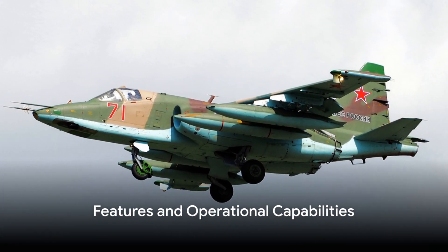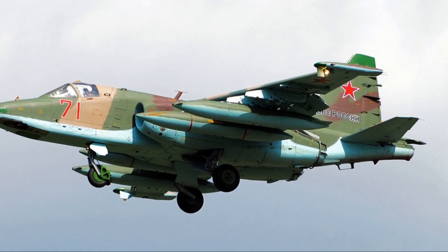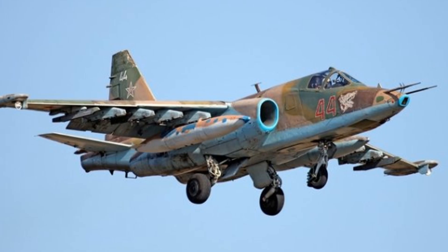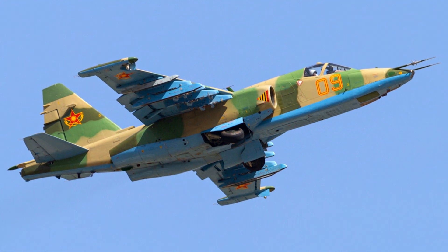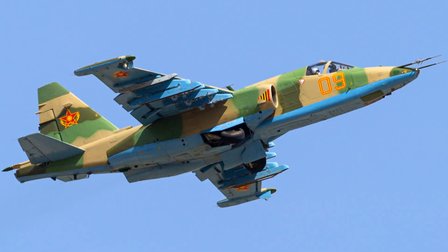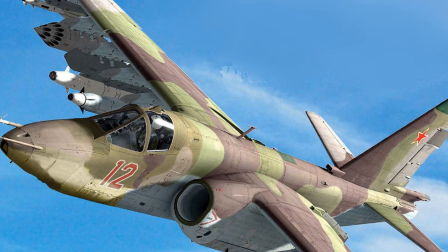But what is it that sets the Sukhoi Su-25 apart from other aircraft? Well, let's start with its heart — the twin-engine design. These two engines work in harmony to provide impressive thrust and unrivaled speed. The Sukhoi Su-25 isn't exactly a fighter jet, but rather a subsonic, single-seat, twin-engine jet aircraft designed for close air support. Developed in the Soviet Union by Sukhoi, its primary role is to provide air support for ground forces.